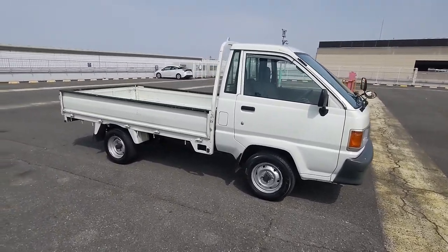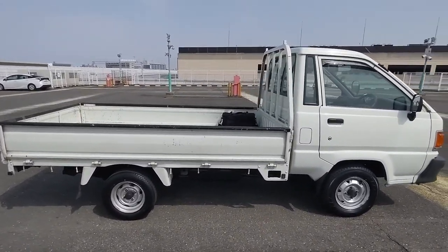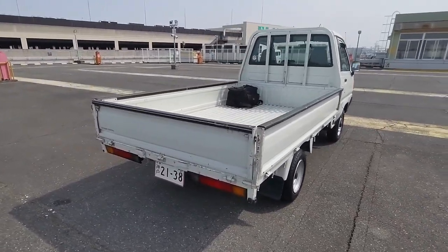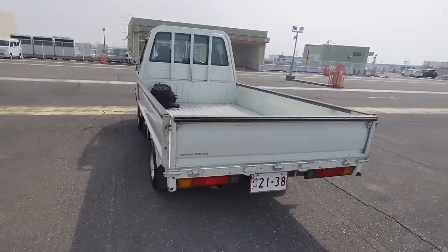Hello everyone, Flavien here, dedicated buyer for ATL GDM in Japan, and we're with a Toyota Liteace one-ton truck.